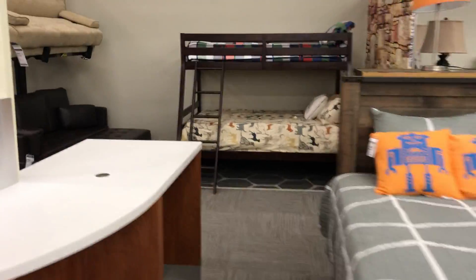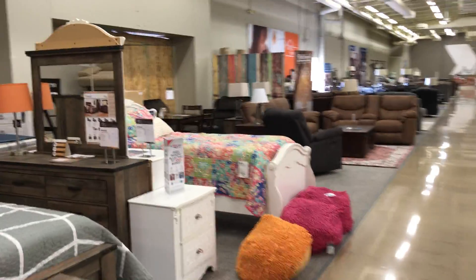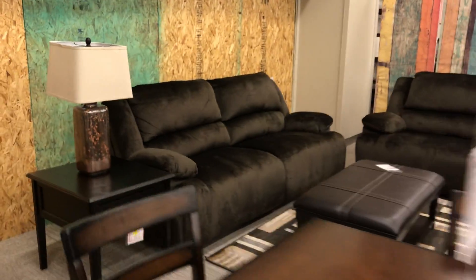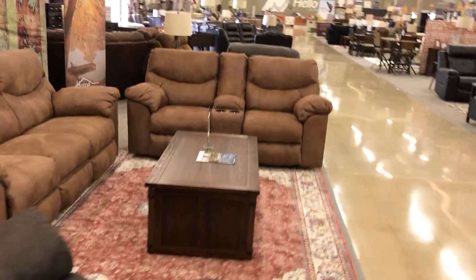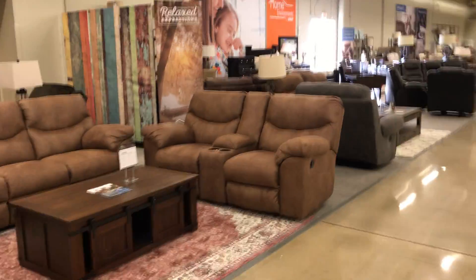We've got the kids bunk bed at the very back. The store has done a good job of making price signs but we're still missing a few. I had to put a discontinued table back here — we're missing the end tables for this set. Wanted to make sure its lamp was out here. We also have a lot of lamps out here so they're pretty much scattered everywhere.